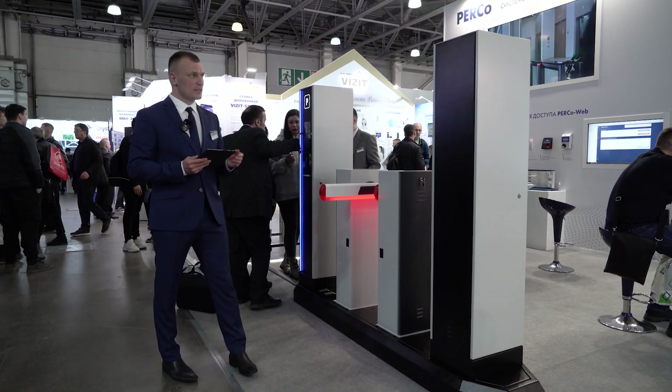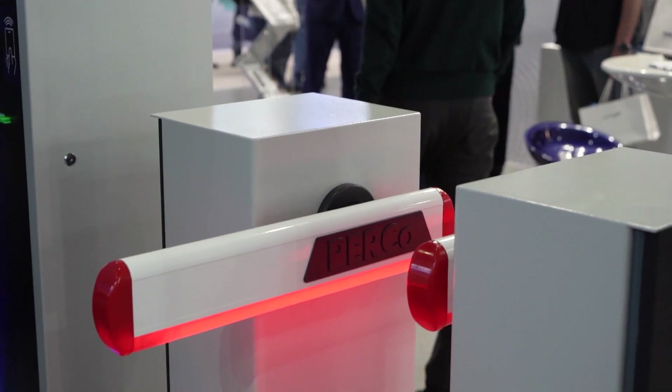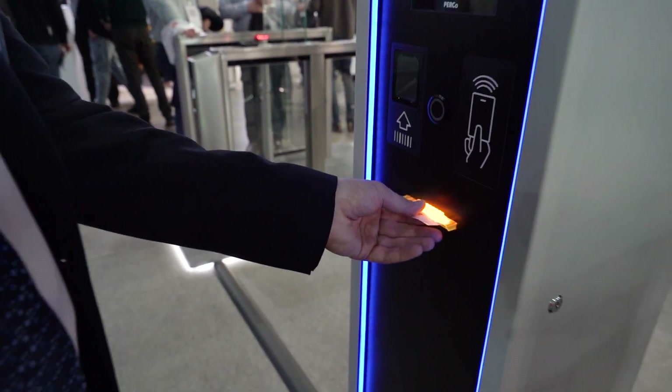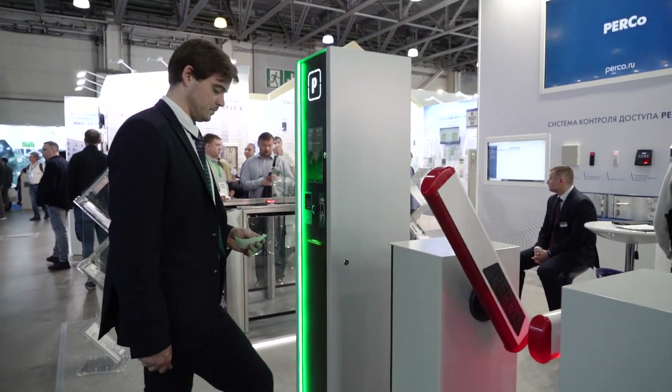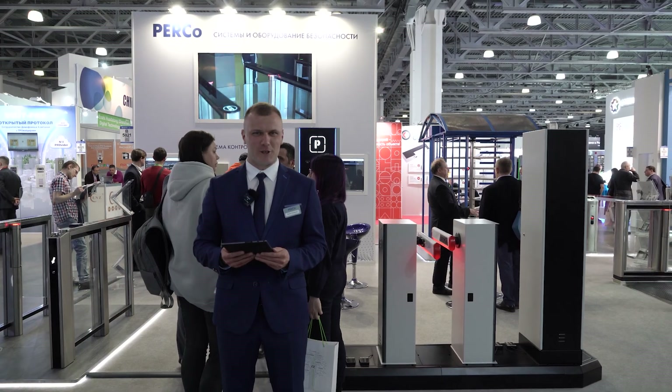Демонстрируется стойка въезда, стойка выезда, новая модель шлагбаума. Постоянные посетители могут использовать карты или транспондеры, банковские карты, смартфоны. Разовый доступ посетителей можно организовать за наличный и безналичный расчет. В качестве билета применяется штрих-код. Также возможен доступ по распознаванию номеров.